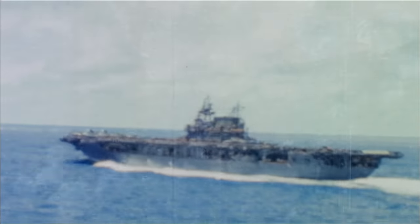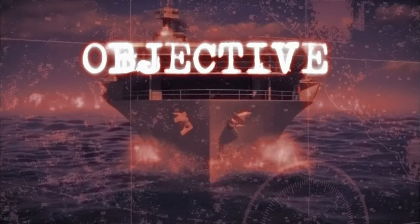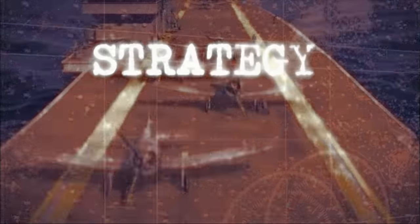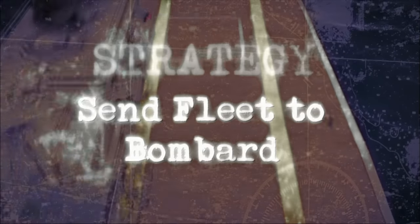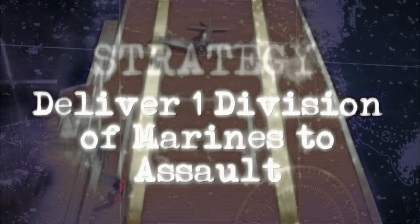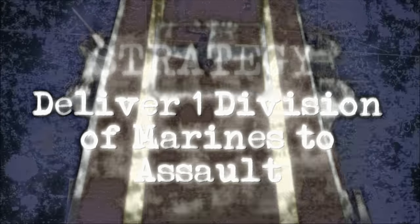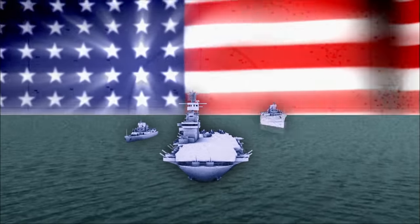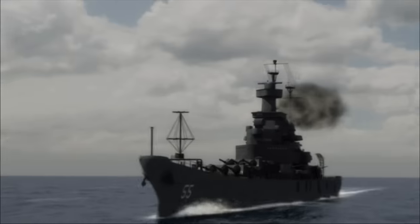Enterprise must put a stop to this plan. Target: Guadalcanal. Seize the island and its airfield from the Japanese. Send a combined fleet of cruisers, battleships, and carriers to bombard Guadalcanal and deliver one division of Marines to assault the island. Then begin the long march toward Tokyo. For the first time in World War II, a new weapon joins Enterprise's protective arsenal: the battleship.